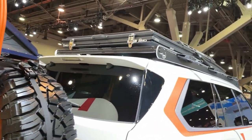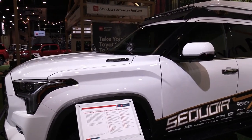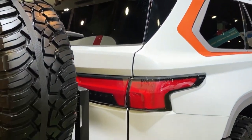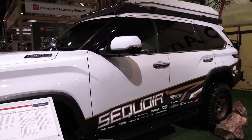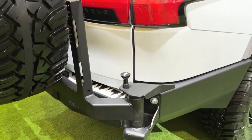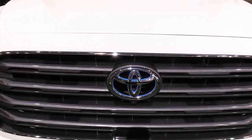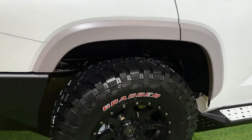Fuel economy and real-world MPG: the new Sequoia's hybrid setup makes it significantly more efficient than the outgoing model. Rear-wheel-drive models are EPA-rated at 21 MPG city, 24 MPG highway, and 22 MPG combined. Opting for four-wheel drive drops those numbers a bit to 19 MPG city, 22 MPG highway, and 20 MPG combined. When we get our hands on the Sequoia, we'll run it on our real-world 75 MPH highway fuel economy test.